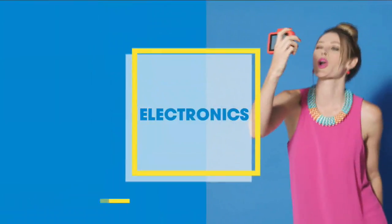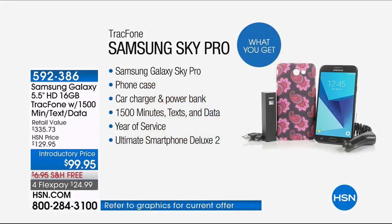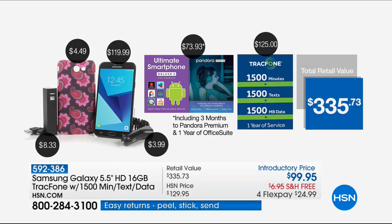Hi there, I'm Sarah. Tonight we've got all kinds of cutting-edge tech products that every homeowner will love. Here's what you're getting — an exclusive offer you can't find anywhere else: the Samsung Galaxy Sky Pro. This is our biggest screen, our fastest processor, and the most memory we've ever offered in a Samsung phone. You're getting your choice of phone case, a car charger, a power bank — like a spare backup battery — 1,500 minutes of talk time, 1,500 text messages, 1,500 megabytes of data you can use over the next year of service, and the ultimate smartphone deluxe two-app pack. The phone on its own is worth $120, and you're getting the phone and all the extras for less than the price of the phone alone.